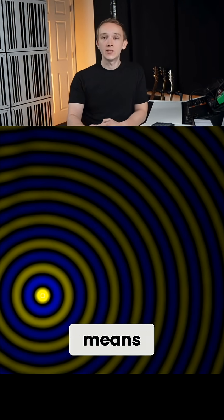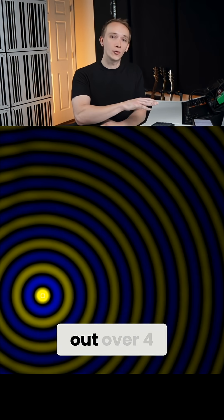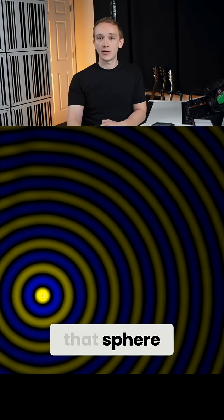This is important because it means that every time you double the radius between the source and the listener, the sound will be spread out over four times the area of that sphere.